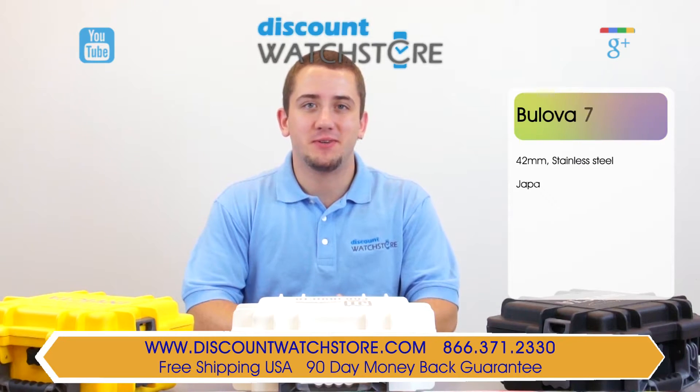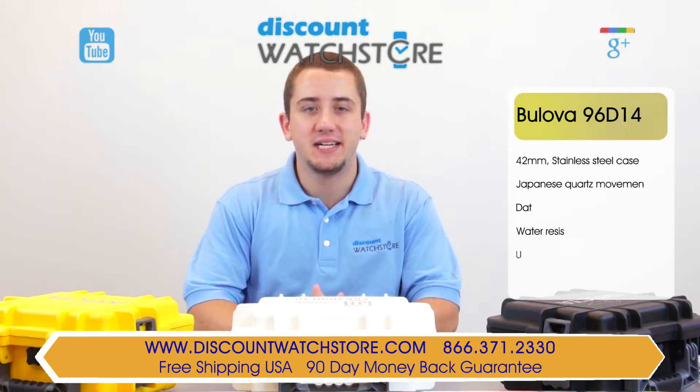Hey guys, this is Mike from Discount Watch Store, and today I'm going to show you the Bulova 96D14.